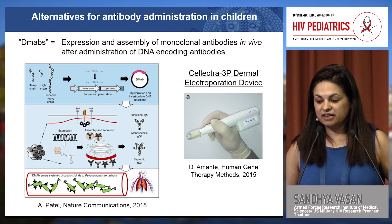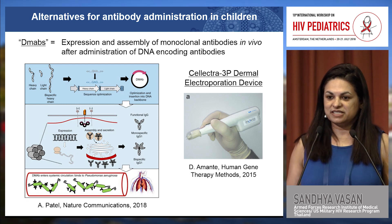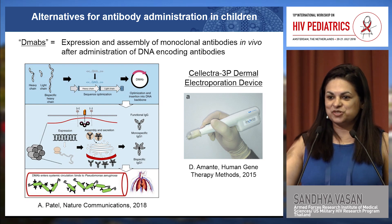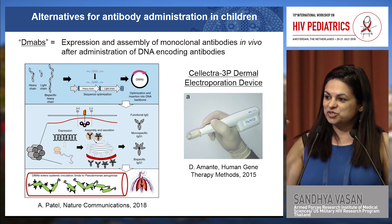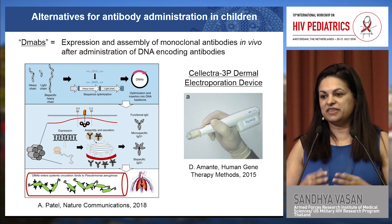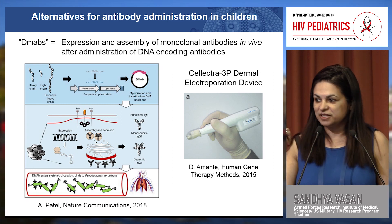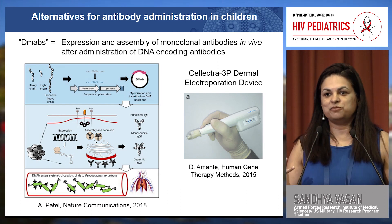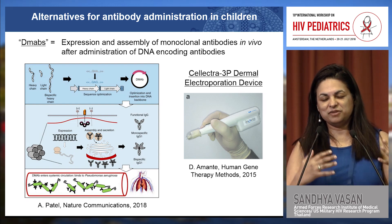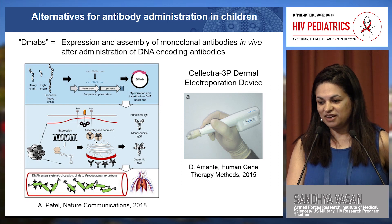I want to highlight a new emerging field of DMABs — DNA monoclonal antibodies — which have had success in animal models for chikungunya, influenza, and Zika virus. Rather than administer the actual monoclonal antibody, you can administer a DNA vaccine encoding the heavy and light chains for these antibodies, so we essentially make the antibodies ourselves. These are administered dermally via an electroporation device. Especially with pediatric patients, we need to think about not just what we're administering, but how we're administering it for optimal delivery — ultimately, of course, oral administration would be ideal for kids.